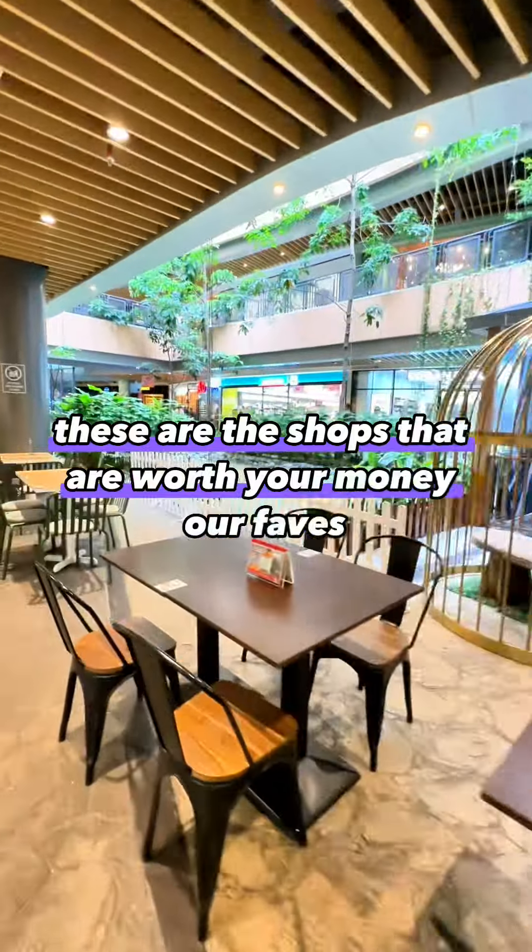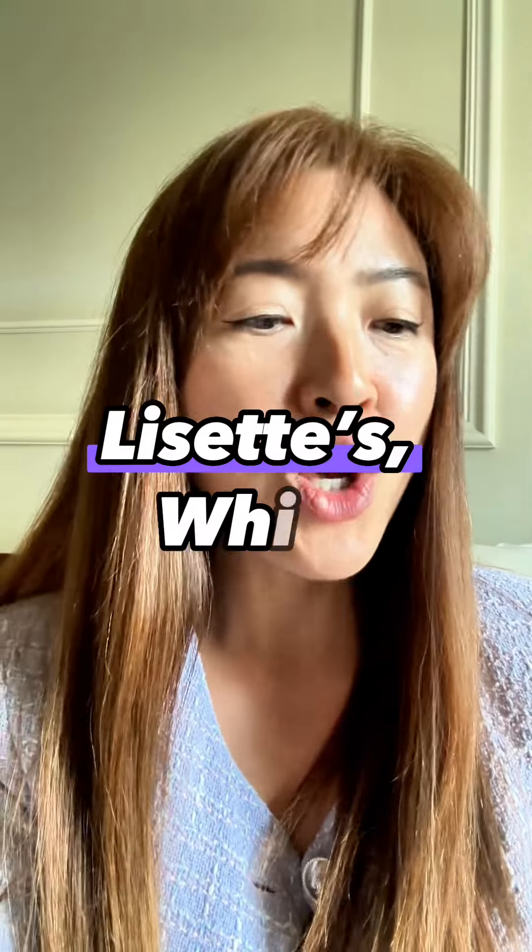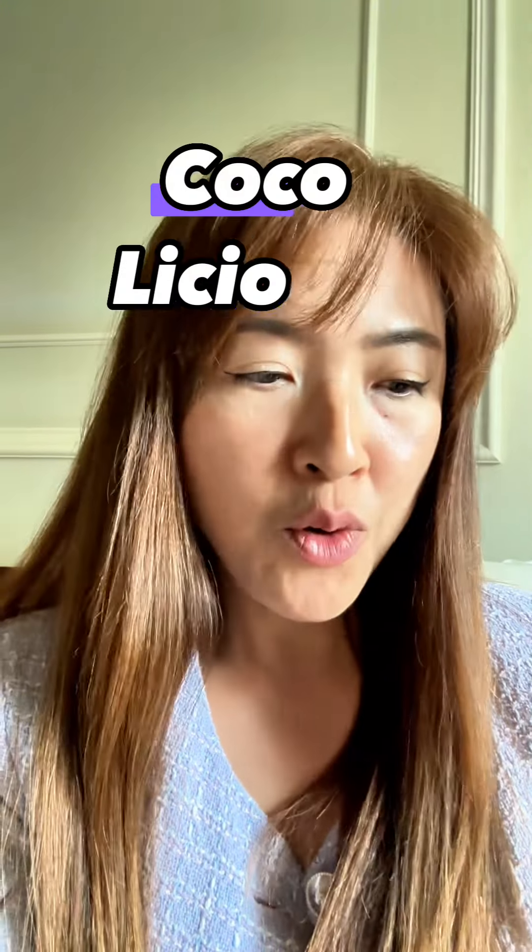These are the shops that are worth your money. Our faves: Walkie, Rakuzensuki, Aparadise, Dynasty, Kenny, Hilsley, Zed Whisk, Kofia Coffee, Cocoalicious, Inside Scoop.